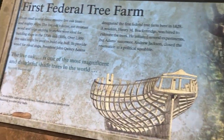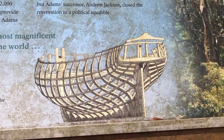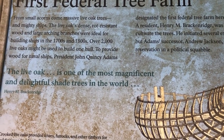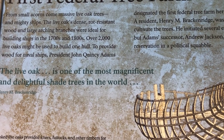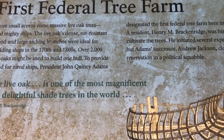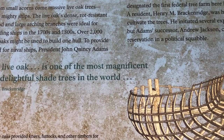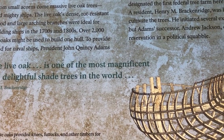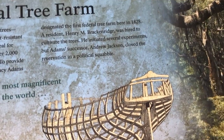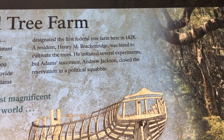This sign talks about the live oaks and how they were used in shipbuilding — how they found this area perfect for building ships. It's a rock-resistant wood, and in the 1700s and 1800s these were sought after. It says over 2,000 might be used to build one hull. So President Adams made this the first federal tree farm in 1828, and they cultivated these trees.